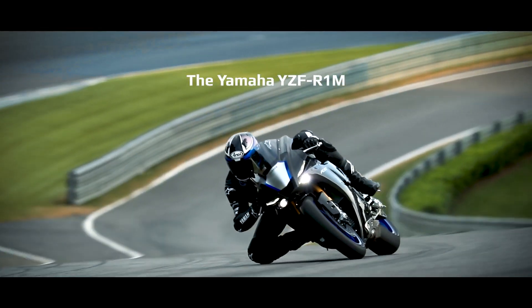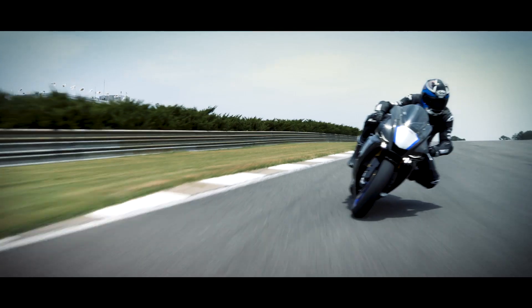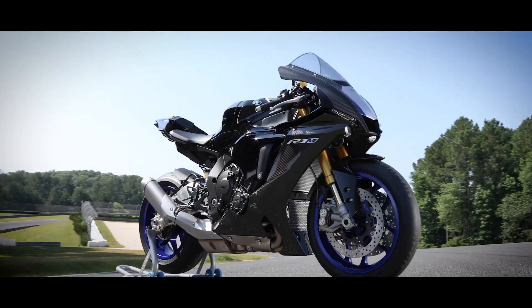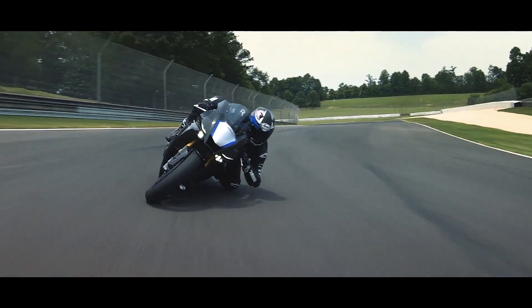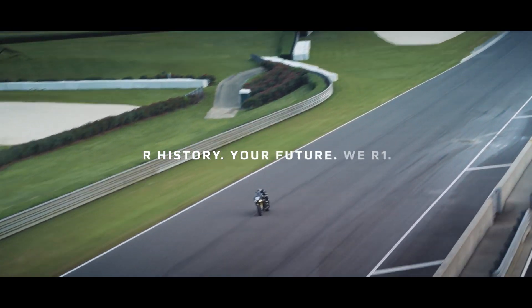The new Yamaha R1M: evolutionary refinement, augmented electronics, enhanced suspension, advanced aerodynamics, and next-generation R-series styling. Our history, your future. We are one.